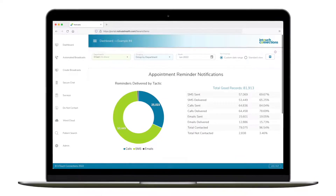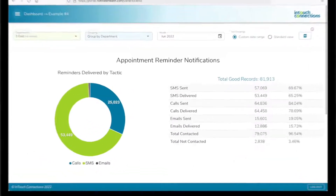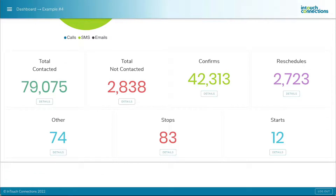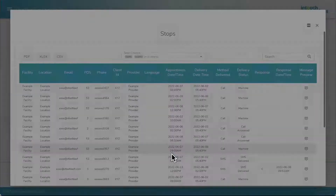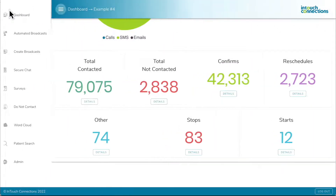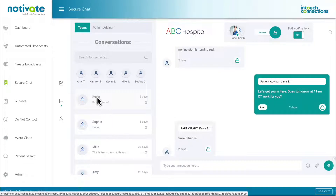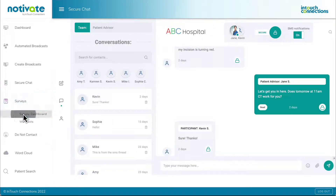At Notivate Health, we know that an intuitive experience is essential for your staff as well. Our provider dashboard is completely customizable for every doctor in your health system and makes it easy to view appointment confirmations, cancellations and reschedules, chat securely with patients, and view survey results and comments to improve patient satisfaction.